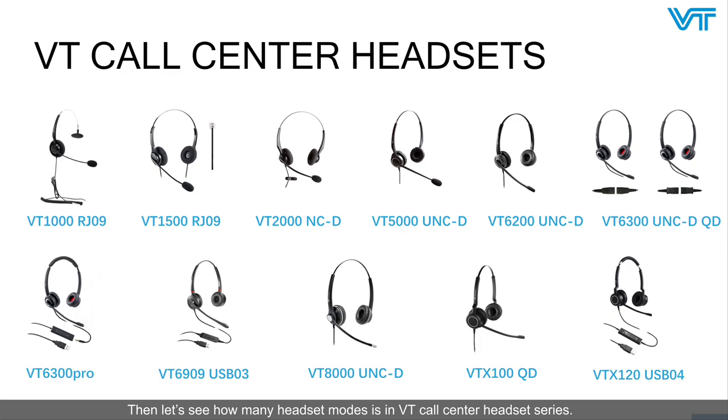Let's see how many models are in the VT call center headset series. As we see on the slide, including VT1000, VT1500, VT2000, VT5000, VT6200, VT6300, VT6300 Pro, VT6909, and VT8000 Pro.